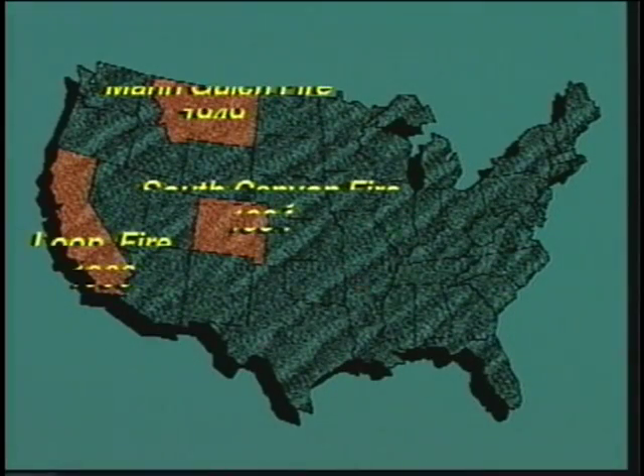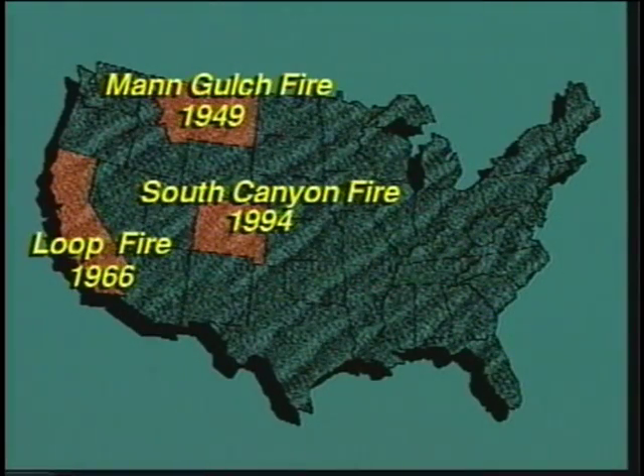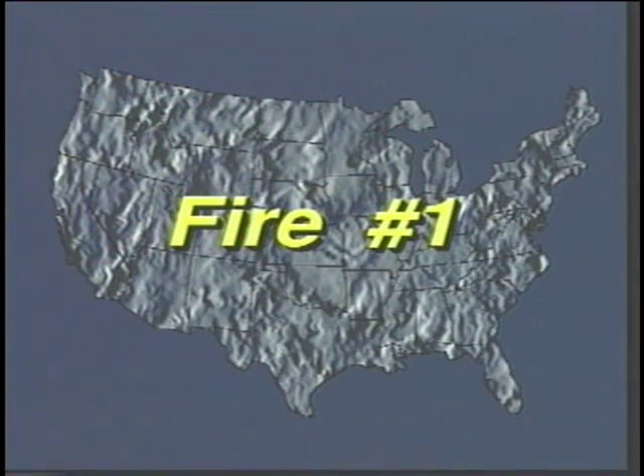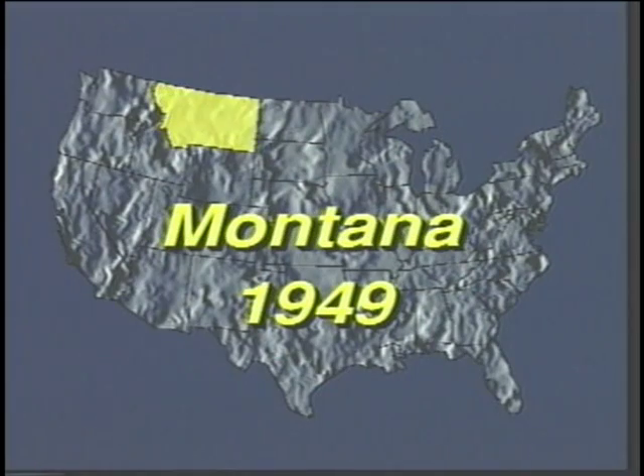You will now view three fire situations that actually occurred and resulted in fatalities. Take notes on the downhill fireline construction tactics that were being implemented. Fire number one took place in Montana in 1949 and involved a smokejumper crew.